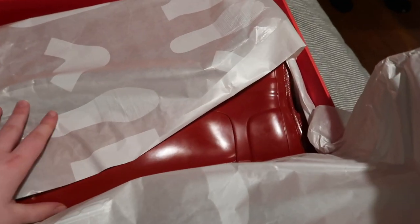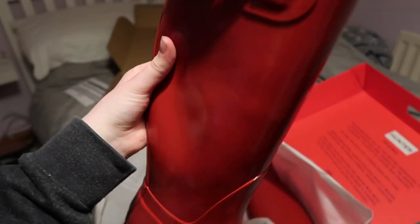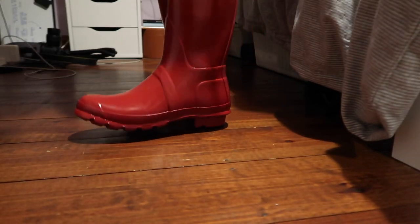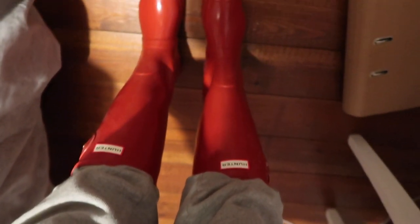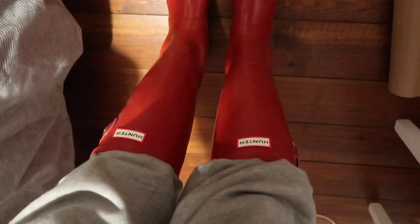Here we go, let's have a look at them. I got the classic tall original boot in this shiny military red colour and I really, really like it. Oh my goodness, here they are. Obviously I'm wearing my joggers right now which I would not wear with them, but I love them so much.